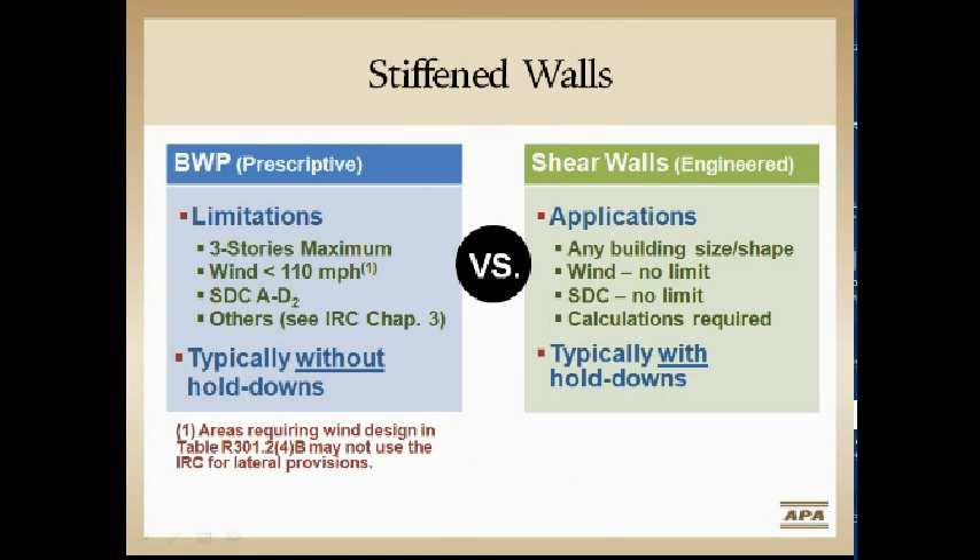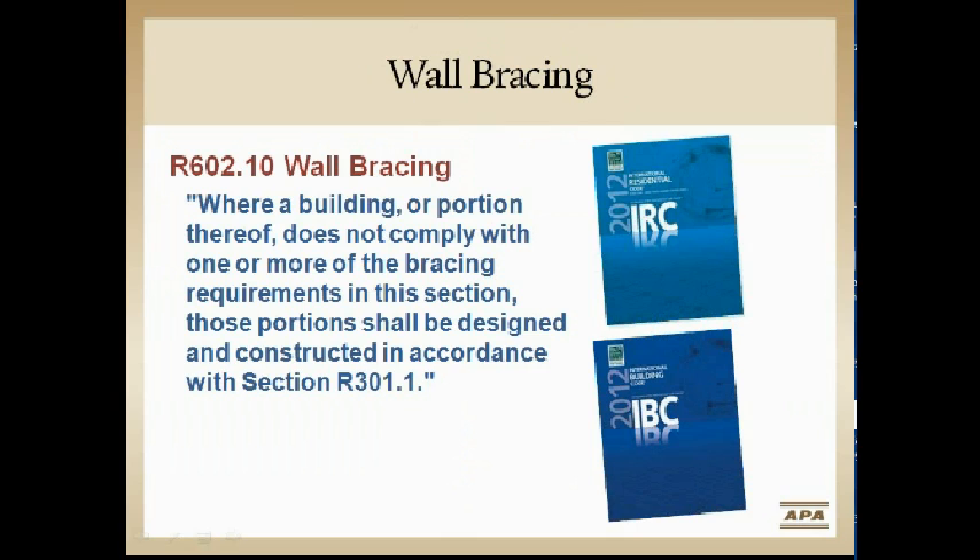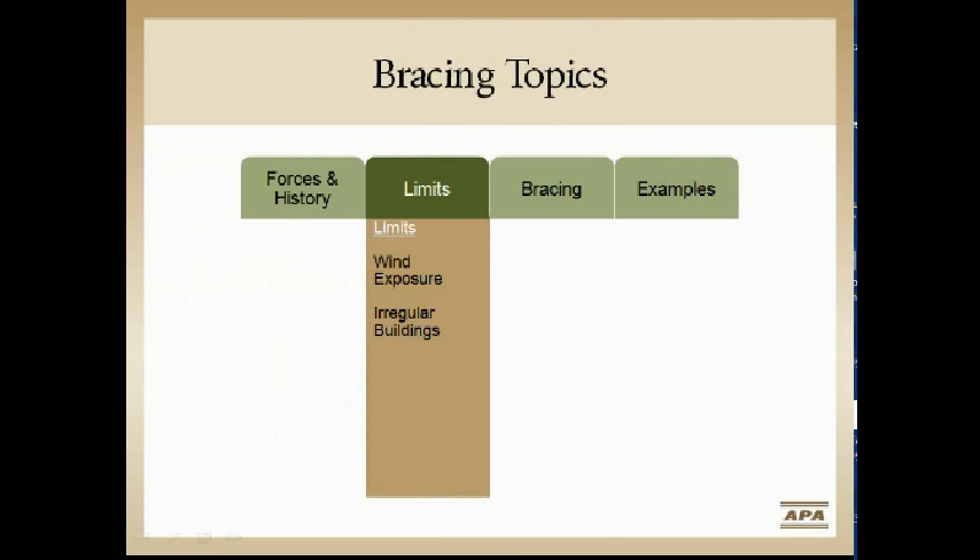In prescriptive design, we have a lot of limitations to work around, and most of the time there are no hold-downs in the prescriptive path — just a couple of items. In the IBC, engineers using shear walls can do pretty much anything they want. In the IRC, if a condition falls outside compliance, we can go to Section R301 and design that piece or portion using engineering.